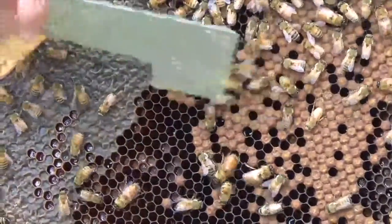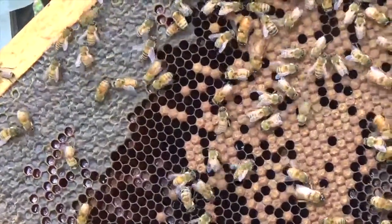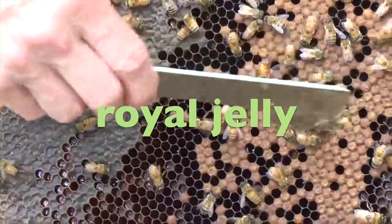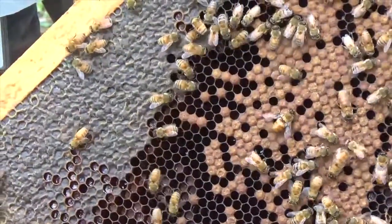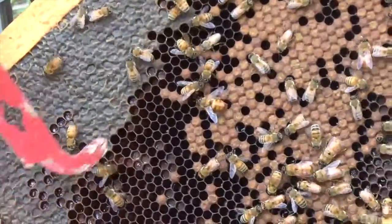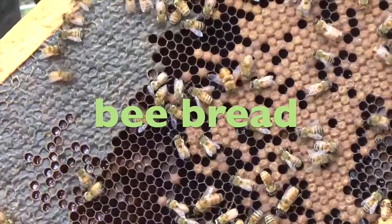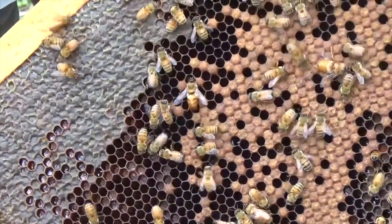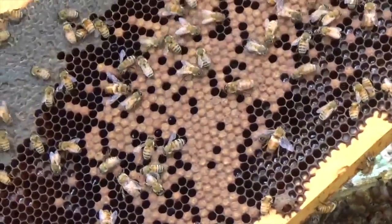The queen lays her eggs inside other cells in the honeycomb. Worker bees feed all the babies royal jelly, which they make in their heads. After the first few days, any baby bees destined to become workers will get switched to a diet of pollen and honey mixed together into something called bee bread. Any baby bees destined to become new queens will continue to eat royal jelly. When the baby bees are ready to pupate, their cells get capped, just like the honey nearby.